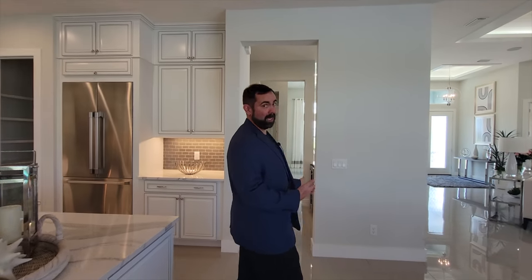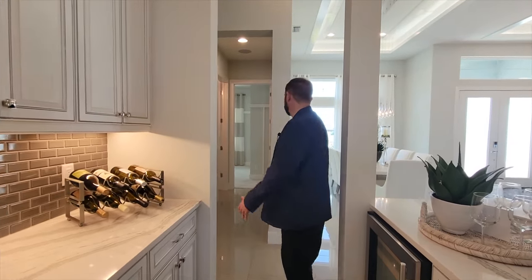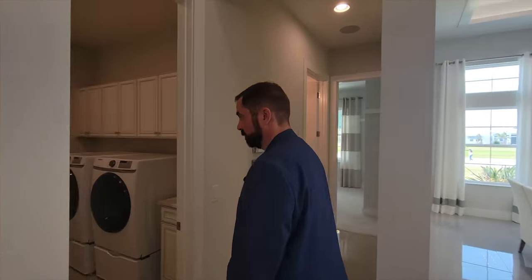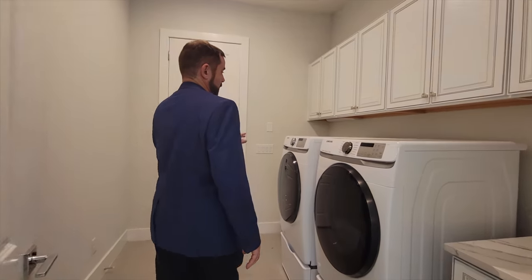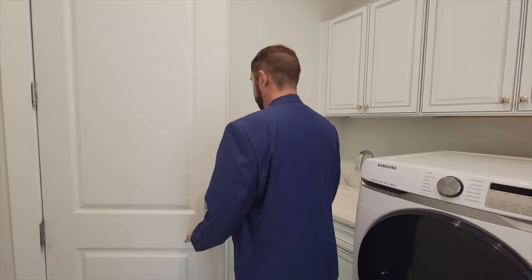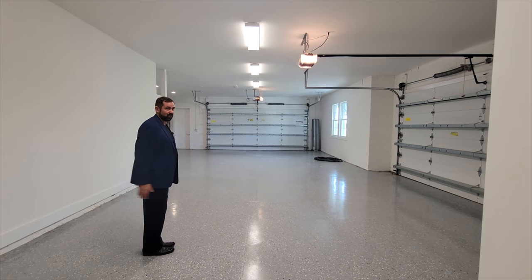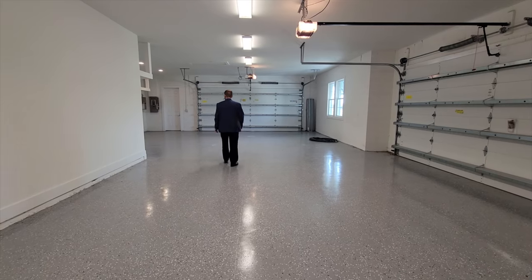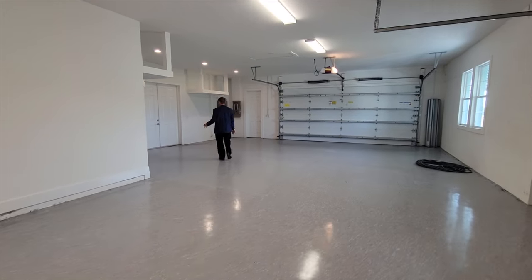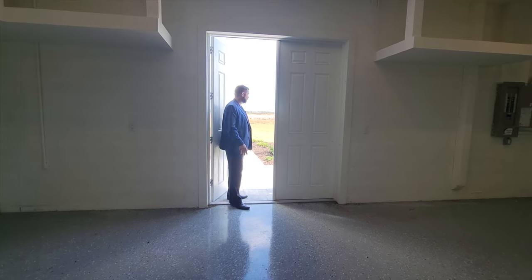Coming through the butler's pantry, you have extra storage — everything high quality — with soft-close features, a little beverage refrigerator, and a wine area on the side that leads to the dining room. The laundry room has a washer, dryer, and sink area. Behind that is the garage — a very large four-car garage, two bays on each side, with extra space and even French doors that open to a pathway going around to the front of the house and back to the pool.